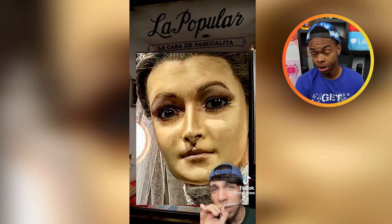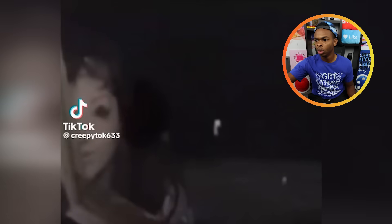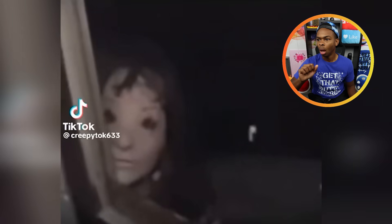Sorry girl, we ain't visiting your shop, alright? I don't care what you sell. You guys sell cookies? Please help me then.